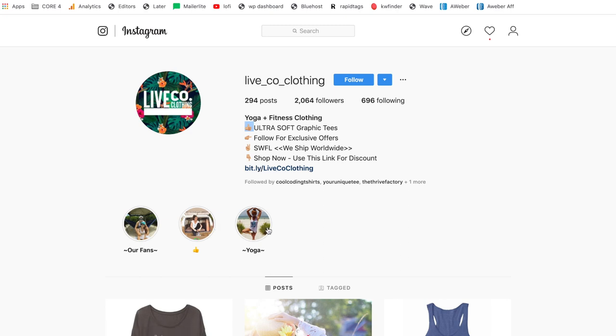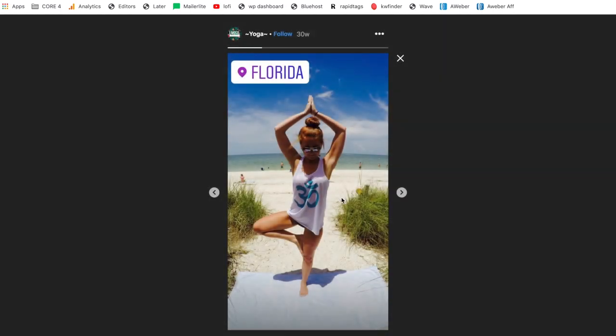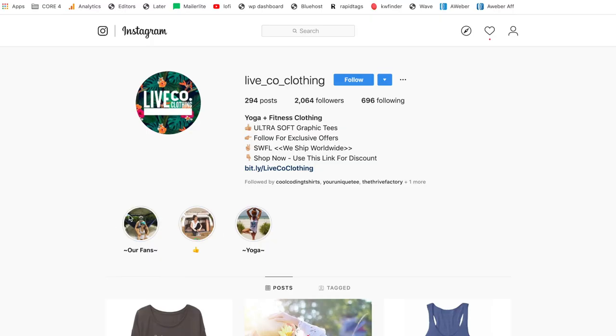Just below the bio are story highlights. The way you do that is you click on your profile photo, add a story, and afterwards you can add that story as a highlight — these stay up permanently. If someone clicks on them, they're basically stories that give the page a more personal touch. Story highlights are optional, but you can definitely add them.